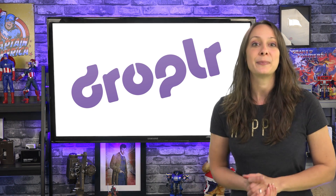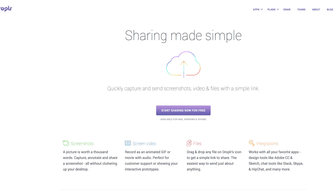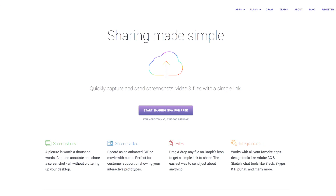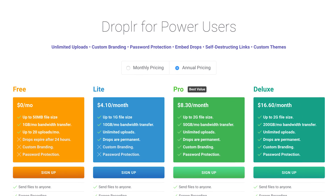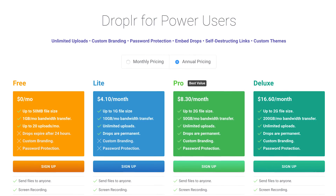Droplar is a service that's built on the premise of sharing made simple, and they live up to that promise. You can use it for free, and your drops — all the files you create — will expire after 24 hours. Or you can sign up for $4.99 or more and get drops that never go away, and lots of other features.